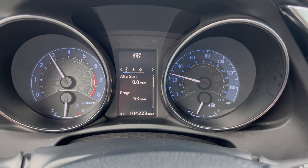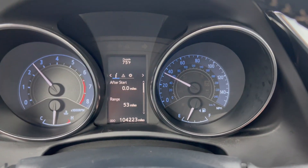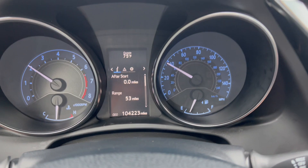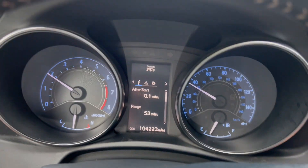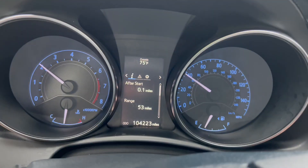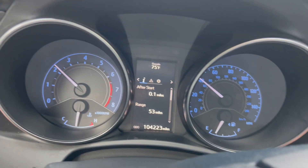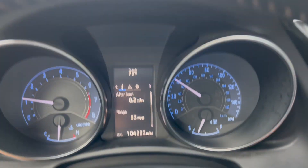Clutch is in great shape. Really fun little car to drive. We're going to go ahead and test the brakes.